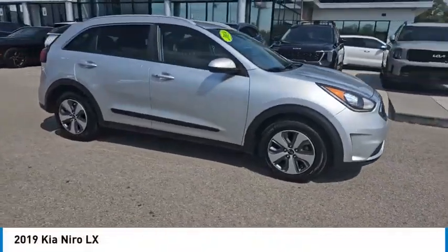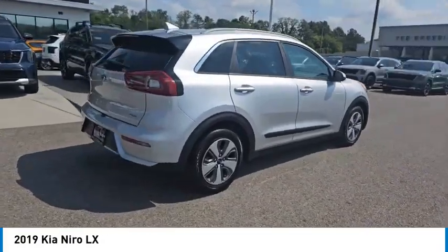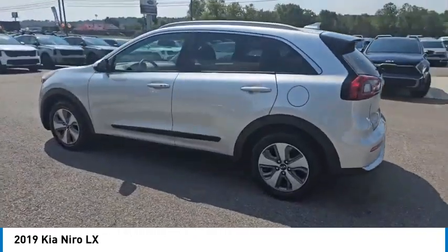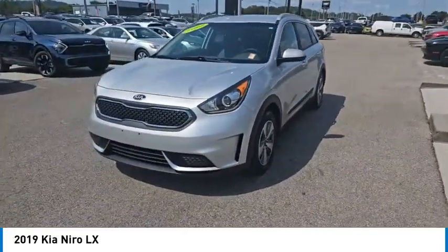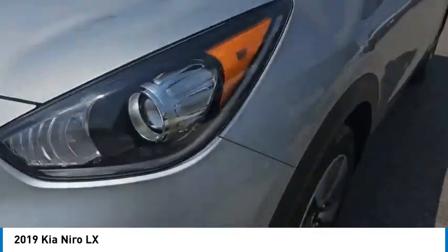Take a ride in the 2019 Niro. The Kia Niro provides the functionality and fuel economy you would expect from a hybrid crossover. The roomy cabin and elevated seating let you know you're in a crossover vehicle, however the fantastic miles per gallon rating reminds you that you're still in a hybrid.